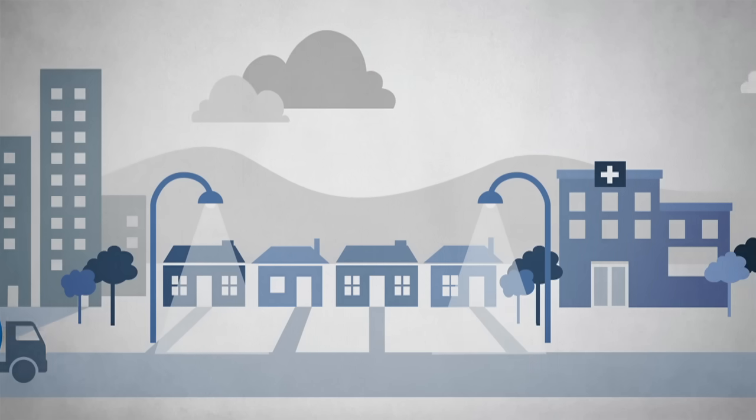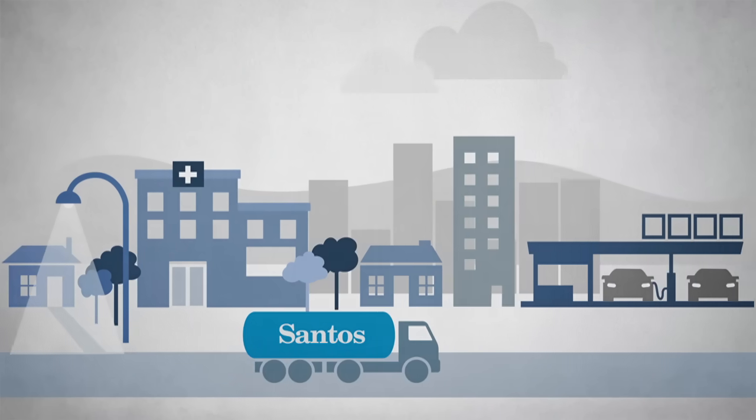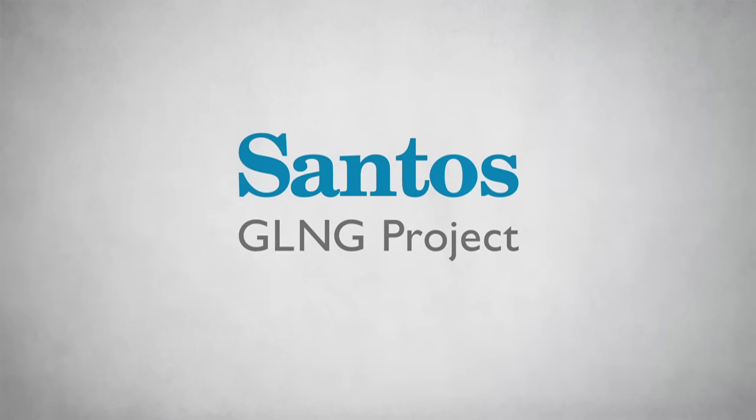Santos GLNG represents a major investment in Australia's energy future, and is building a lasting legacy for Queensland. If you'd like to know more about Santos GLNG, please visit our website at www.santosglng.com.